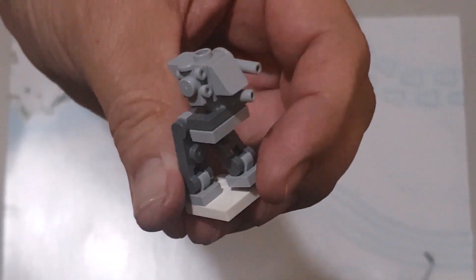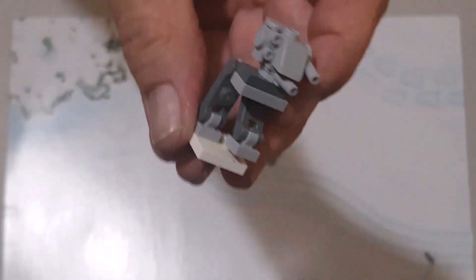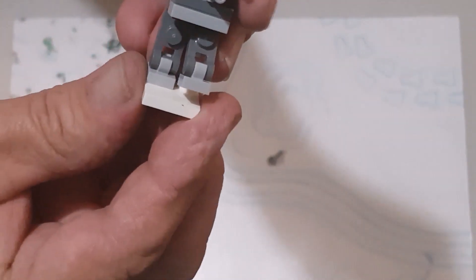It's not my favorite build — it's a bit blocky — but maybe the kids will get some fun with it.